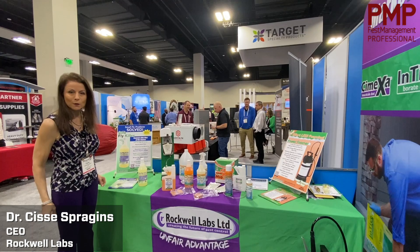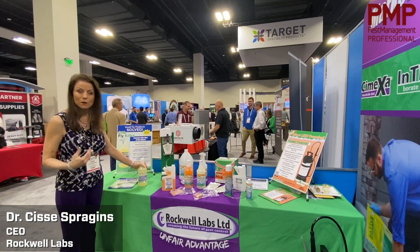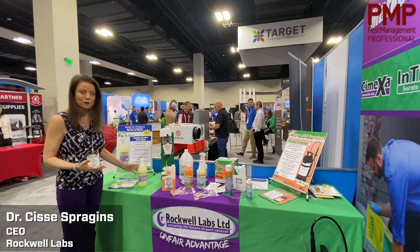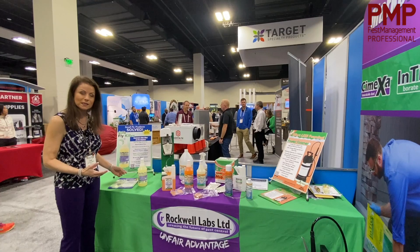Hi, I'm Sissy Spragans with Rockwell Labs and I wanted to talk about one of our newest products. Small flies and fly control in commercial facilities has been a problem for a long time — really the last 20 years it's been a significant issue.